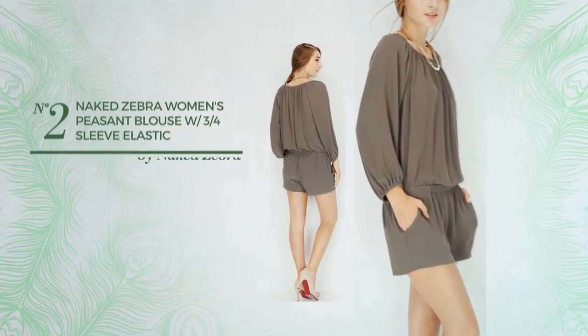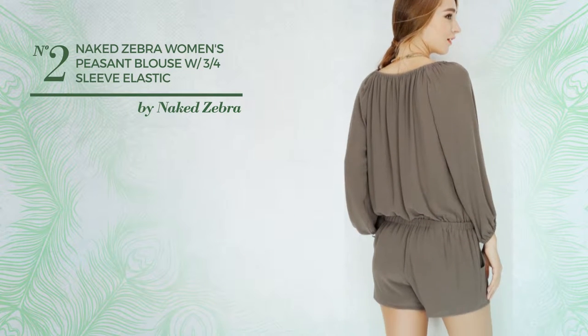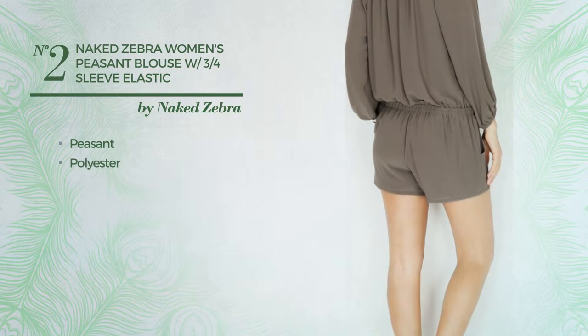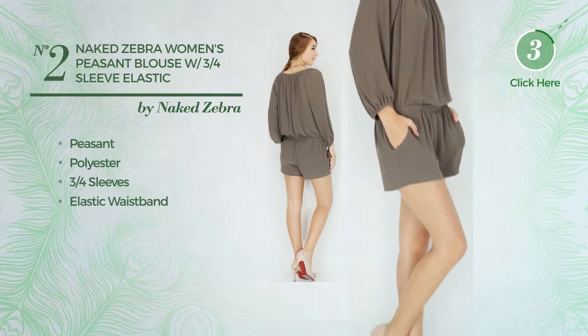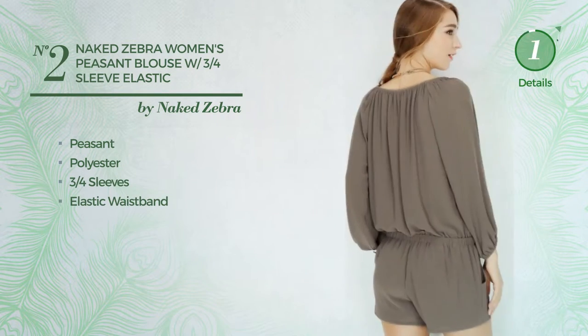Number 2. A blouse romper featuring a peasant style, crafted from elastic polyester. This romper includes 3 quarter sleeves and an elastic waistband. Available in 4 other colors.